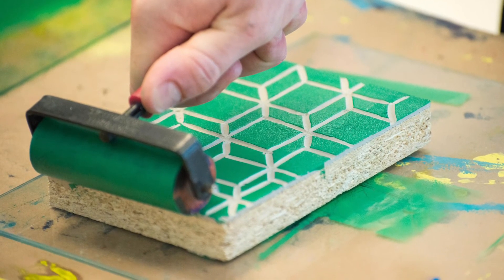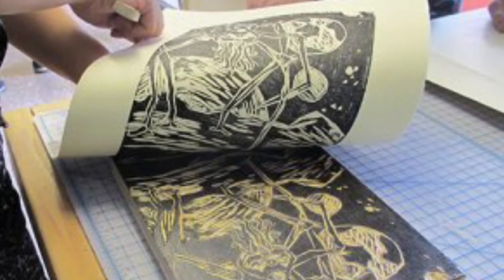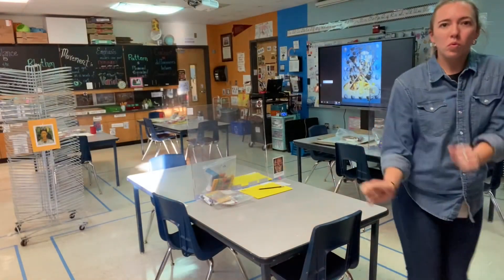All right, are you ready to get started? I know I am pumped to help teach you how to create a beautiful piece of art to remember and hopefully help us raise some extra money for our art studio.